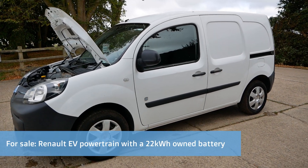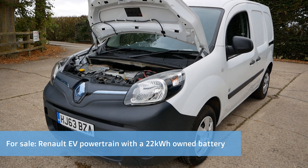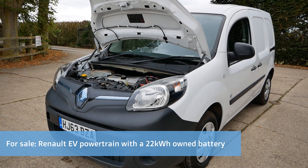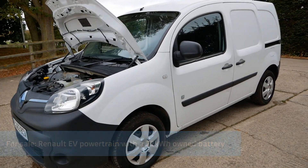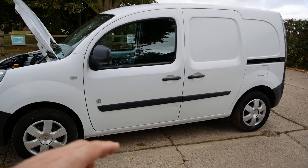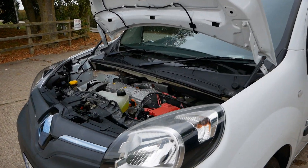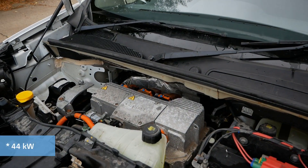Here we have a phase two Renault Kangoo ZE electric van. It's got a 22kWh battery — that battery was leased but it's now been purchased from RCI and is owned outright. This has got a 44kW continental motor.